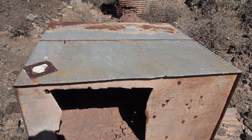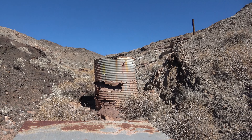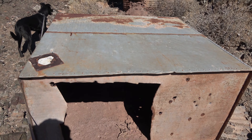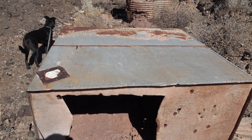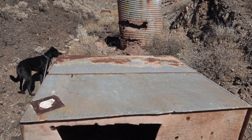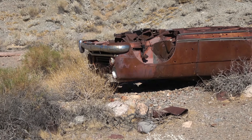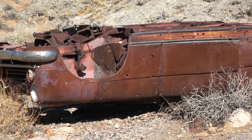I believe when this was built we're talking early 1900s - there was various mining going on up here by different people, so it could have been old equipment that was reused. Here's another shot of that stripped-out, flipped-over vehicle - a lot of steel on this thing.